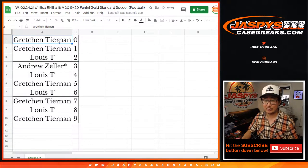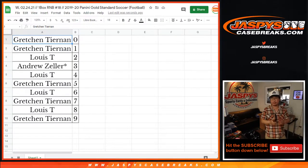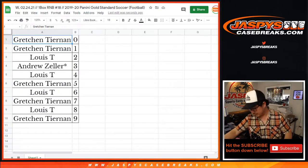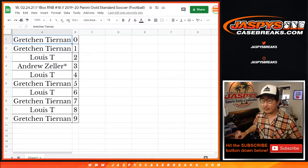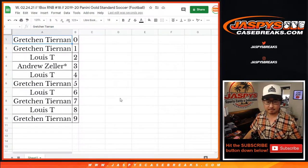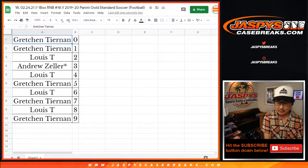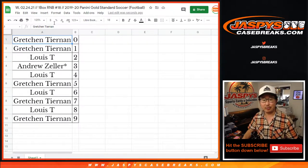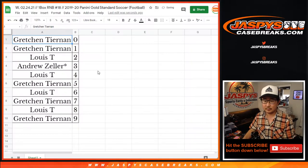We've had a nice bit of momentum on these Gold Standard boxes — we might be able to finish a case tonight. Any trades? Here's the box I grabbed from the back. Trade window going once, going twice — trade window closed. Let's print and rip.